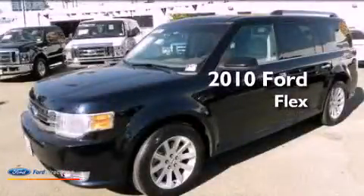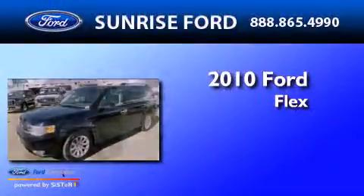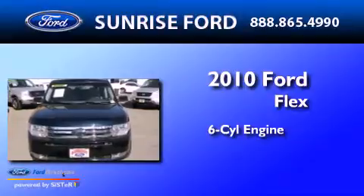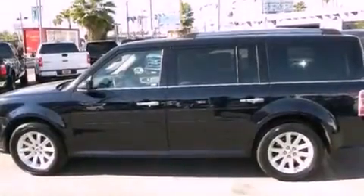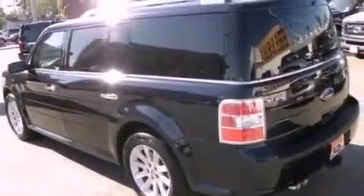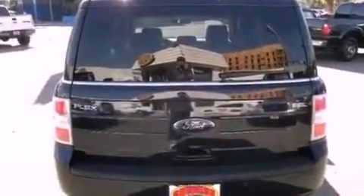This is a 2010 Ford Flex. It has a six-cylinder engine and an automatic transmission. Its top features include heated front seats, a low-tire pressure indicator, 100% commercial-free Sirius satellite radio, 18-inch wheels, and traction control and stability control systems.